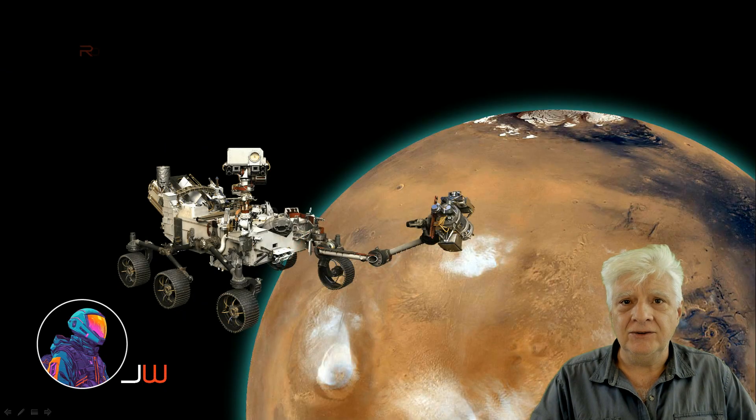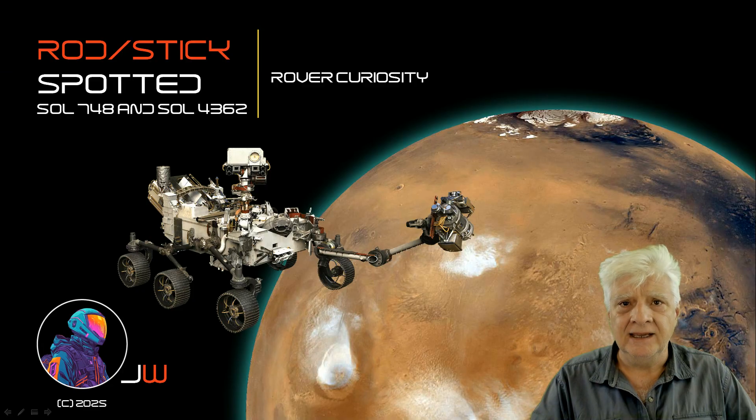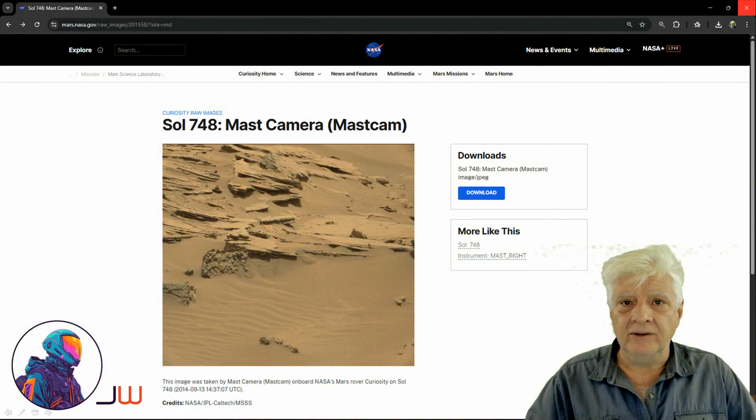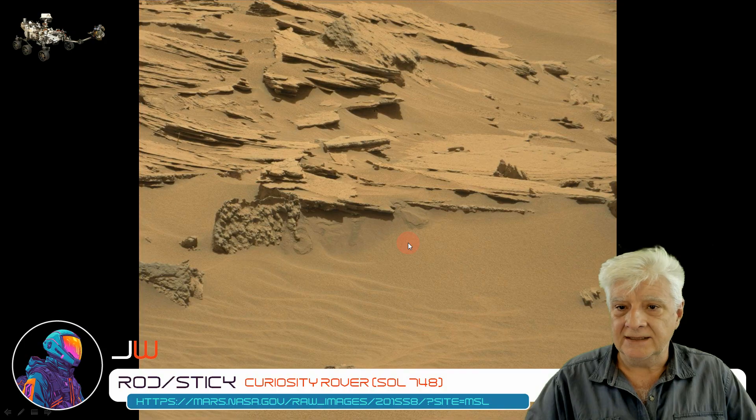We'll be looking at two rod or stick-like anomalies photographed by the rover Curiosity. These two photographs were taken on Sol 748 and 4362. On the 13th of September 2014, the rover Curiosity mast cam took this photograph and we'll be looking at the anomaly to the left. Here is the original RAW photograph downloaded directly from the NASA site. As always, you can find the links to the original source pages in the video description.